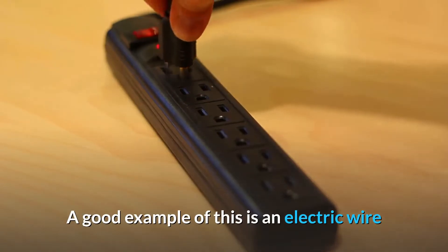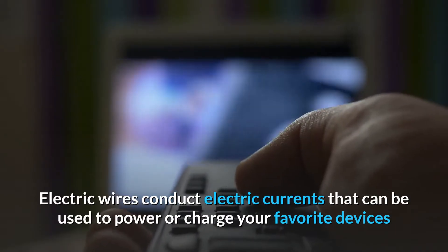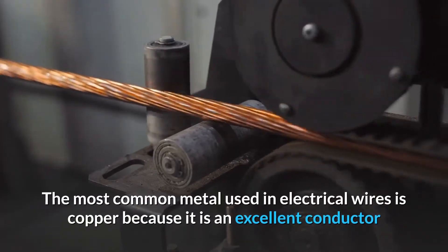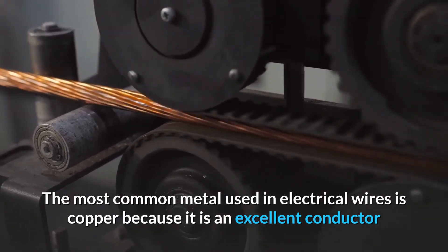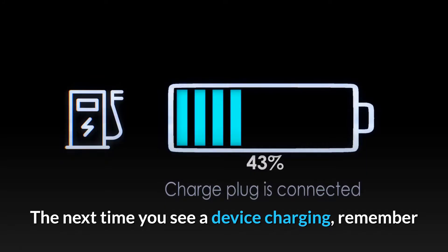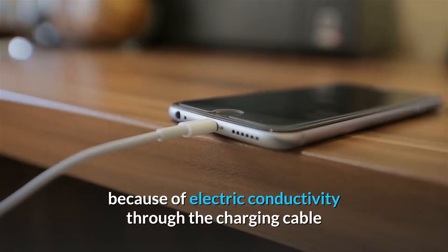A good example of this is an electric wire. Electric wires conduct electric currents that can be used to power or charge your favorite devices. The most common metal used in electrical wires is copper because it is an excellent conductor. The next time you see a device charging, remember that the transfer of energy from the power outlet to the device is made possible because of electric conductivity through the charging cable.